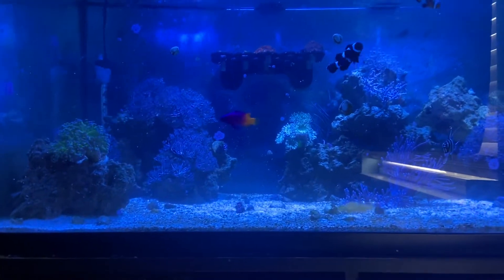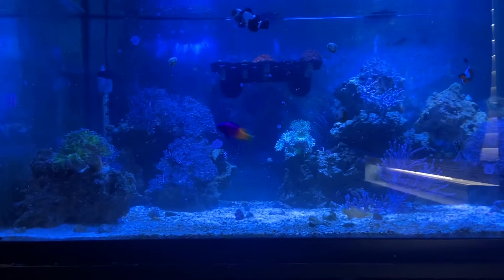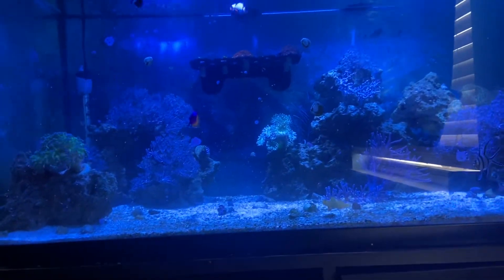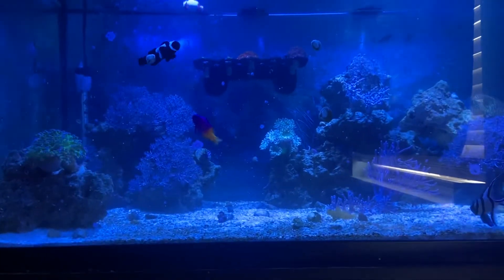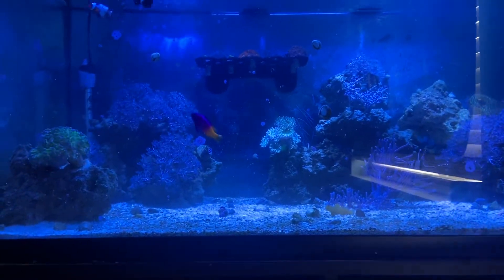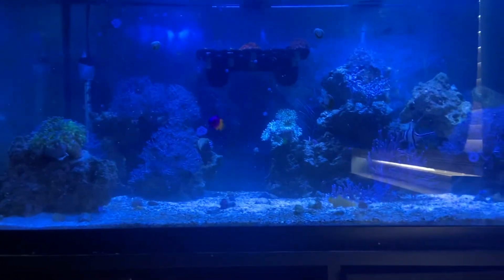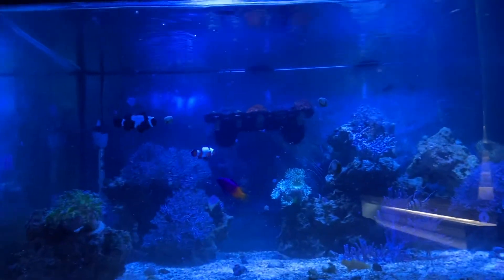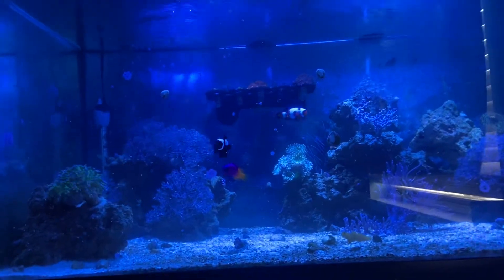If you notice all over the glass, we have a lot more coralline algae. That's been taking off really well. It's on the side glass and all over the back glass. I actually really like the look of it, so I don't scrape it off. I think it's a sign of a more mature tank. I had always struggled to get coralline to grow a couple years back, so I just tend to leave it on the glass.